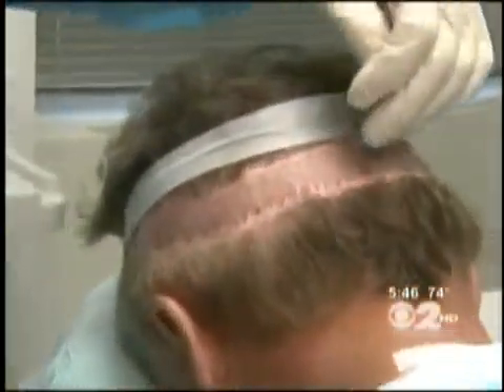That donor hair is typically taken from a strip of scalp that's cut out and then sutured closed. But that's not the best choice for everyone. Some patients who want to wear their hair very short, that line can be a problem. Also, there are some people that are at risk to having a wider scar.